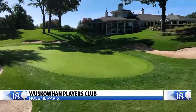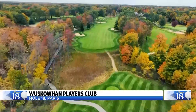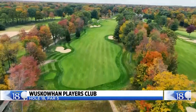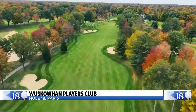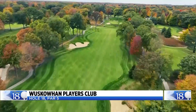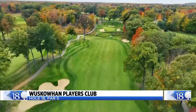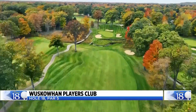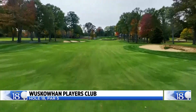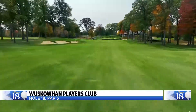The 18th hole on our Dream 18 takes us to the Waskouan Players Club in West Olive for the par-5 18th hole. Certainly not for your average golfer — from the back tees, 18 is 615 yards. Even if you bomb a drive and think you can reach this green in two, going for it is not the prudent play. The green is well guarded with water, wetlands, and sand traps. Hit to a yardage you like and set yourself up for a quality third shot. Golf Digest has ranked Waskouan among the top five courses in the state of Michigan.